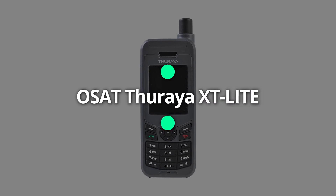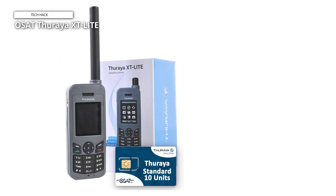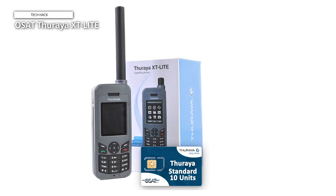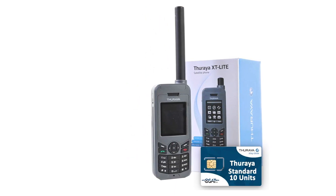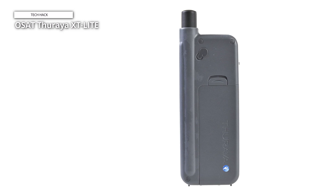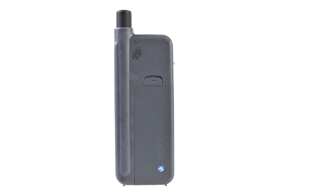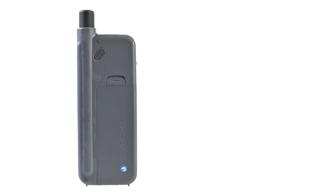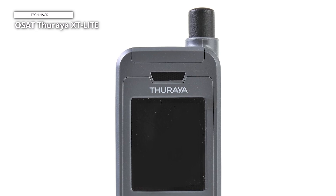OSAT Theraya XT Lite. The OSAT Theraya XT Lite satellite phone is the last device to arrive. A lightweight and portable satellite phone, the Theraya XT Lite is intended for consumers who need dependable voice connection in far-off places. It functions via the Theraya satellite network, which spans more than 160 nations across Australia, Asia, Europe, and Africa, offering coverage where cellular networks are unavailable or unstable. The phone's durable build is among its best qualities — it is resistant to dust and splashes, and can tolerate temperatures ranging from -10 degrees to 55 degrees.